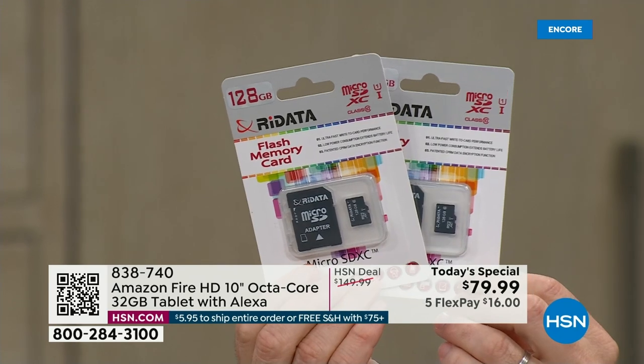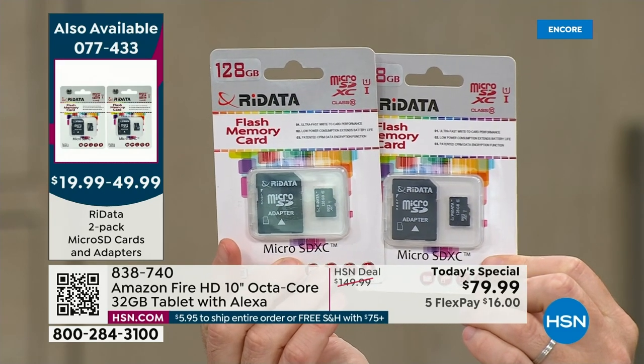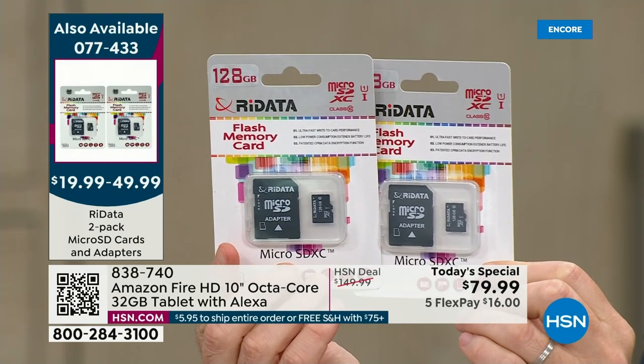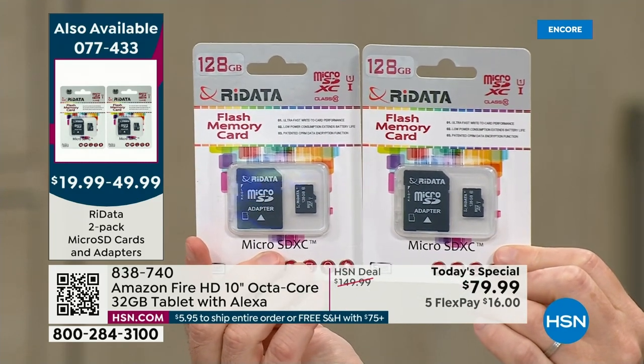If you want to expand the memory, this is really cool — it has an expandable memory card slot. A lot of $500, $600, $700 tablets don't have this. There's a two-pack of SD cards available: you can double, triple, quadruple your memory on this tablet, up to a full terabyte. So 32 gigs built in, expandable memory, 12-hour battery life.